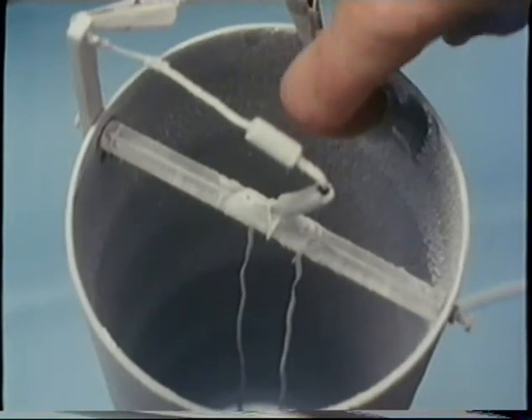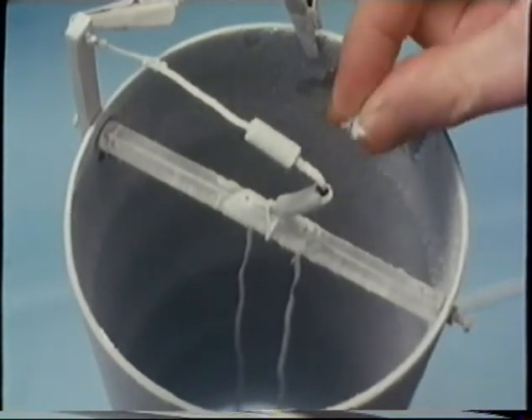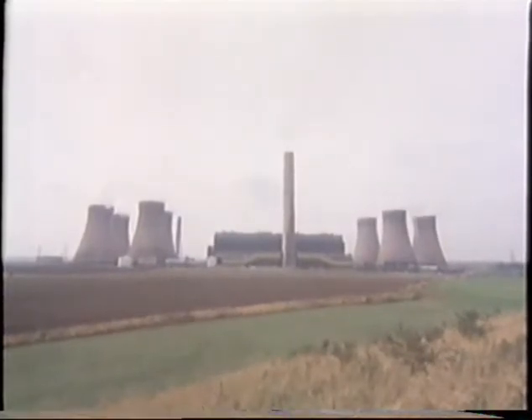Electrostatic precipitators are used in many industries. Many electricity generating stations use them, like this huge coal-fired plant at Fiddler's Ferry in North West England. The tall chimney is just a chimney — it's not itself a precipitator, as we'll see.